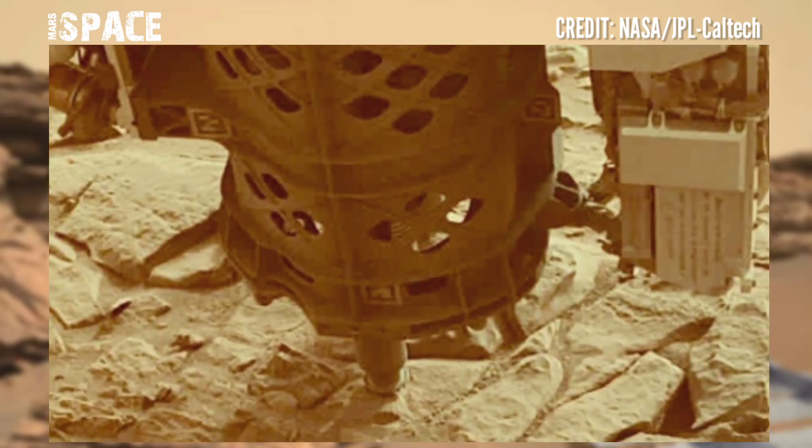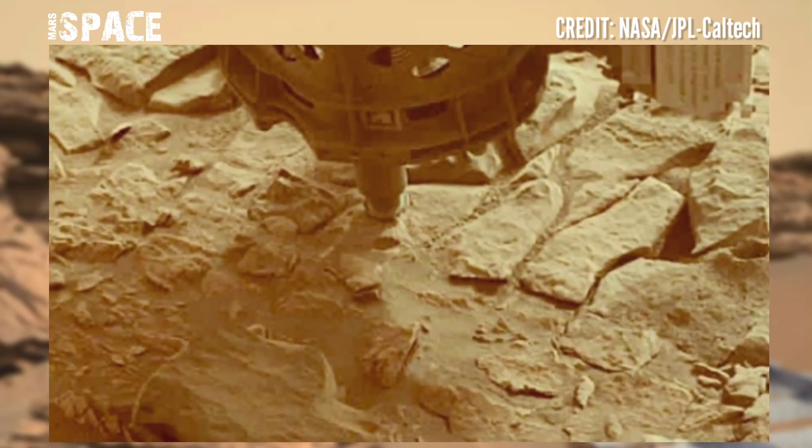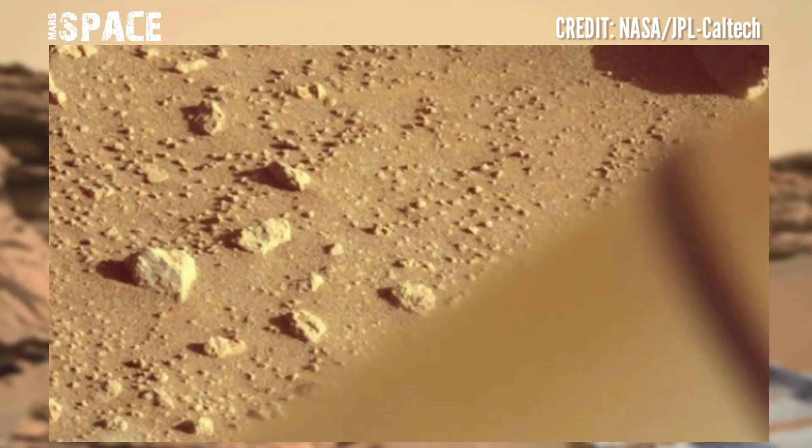Finding igneous rocks, which form deep underground from magma or during volcanic activity at the surface of the Red Planet.